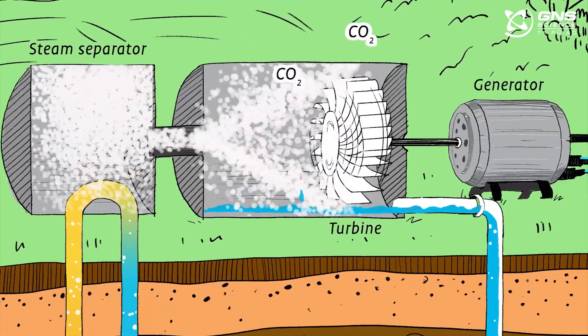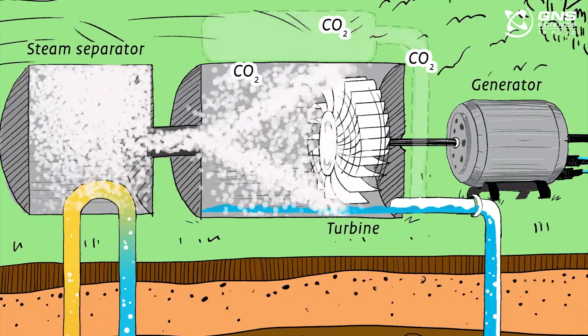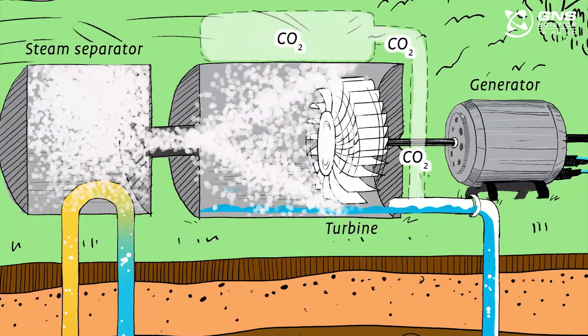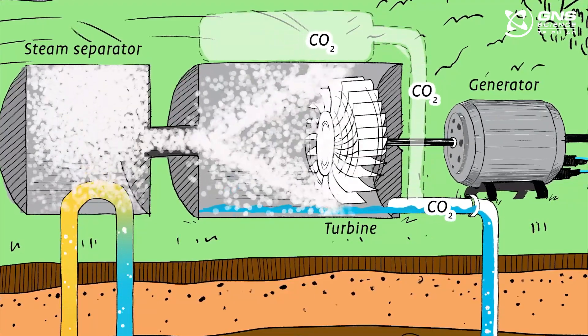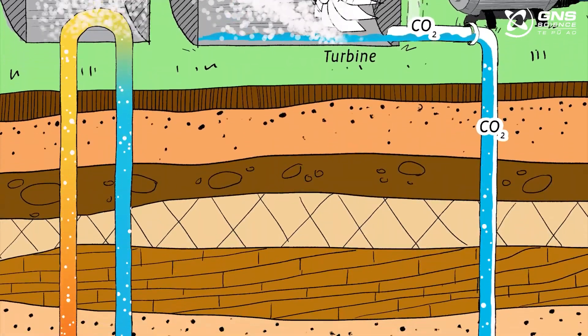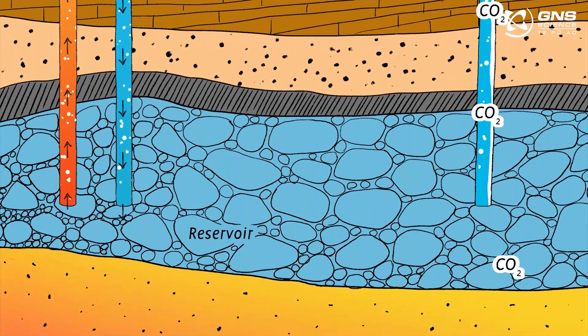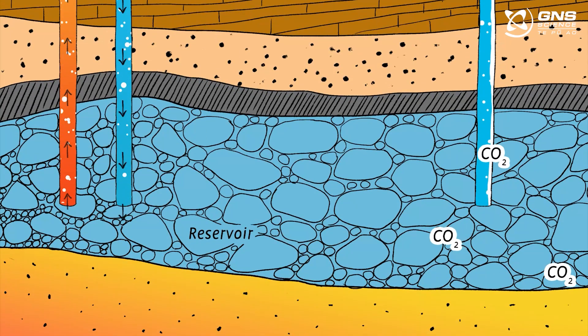Scientists in the geothermal industry, including at GNS Science, are developing techniques to stop these gases escaping. It involves re-dissolving the CO2 in water, then re-injecting it back into the reservoir. Doing this helps maintain the geothermal system while keeping the CO2 underground, where it can't damage the environment.